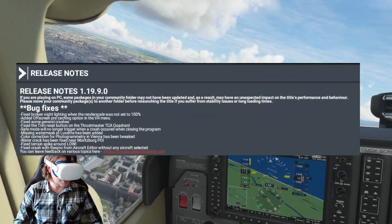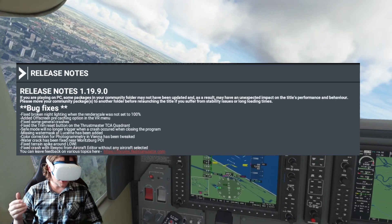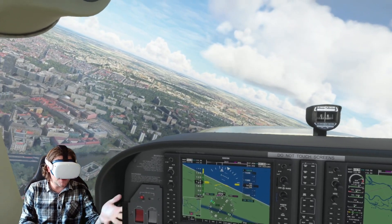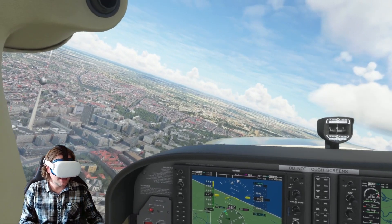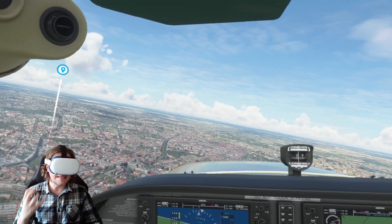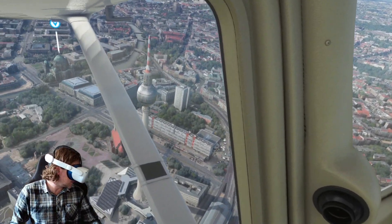As for what else has changed with the hotfix - I've noticed that USB connections used to crash my sim all the time. If I plugged in a camera or my pedals, it would crash the sim. That is something Asobo fixed a while ago, then it broke again, and now they've fixed it again. Please Asobo, if you are listening - if you fix something, please keep it fixed, because it is so frustrating.